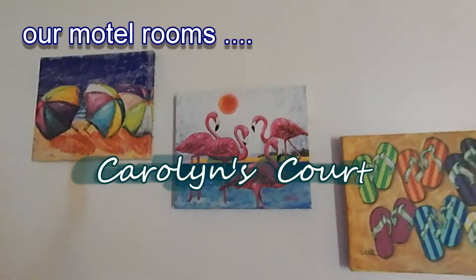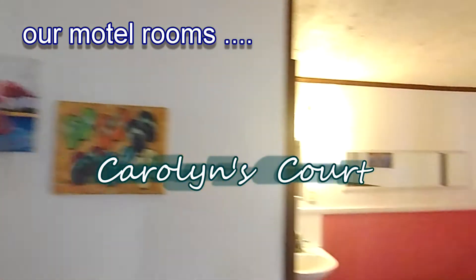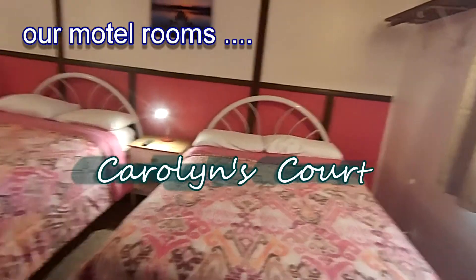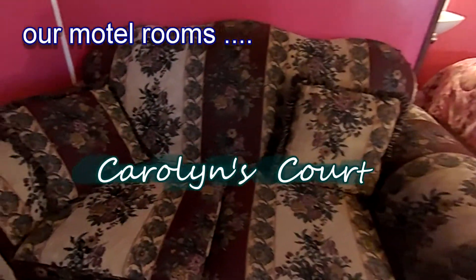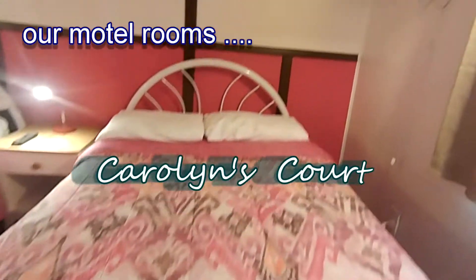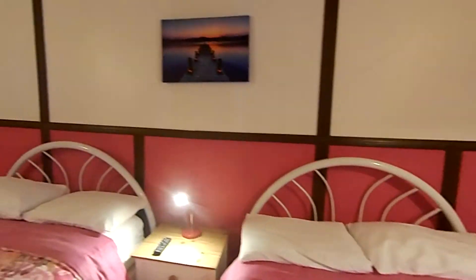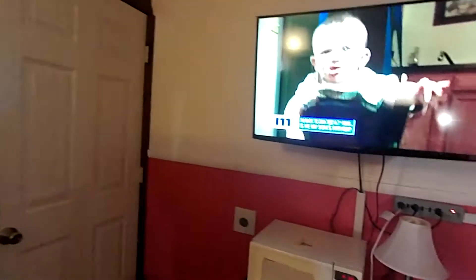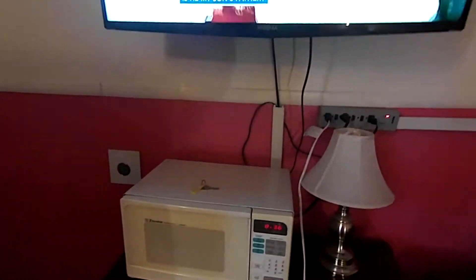Always has been, probably always will be. This is unit number five. Sleeps about four, maybe five — throw a little one on this nice sofa. Beautiful brand new bedspread. It's got lovely colors in here. Of course, you got your AC. All of our units have a little fridge to keep your drinks and goodies. It's nice and cool.